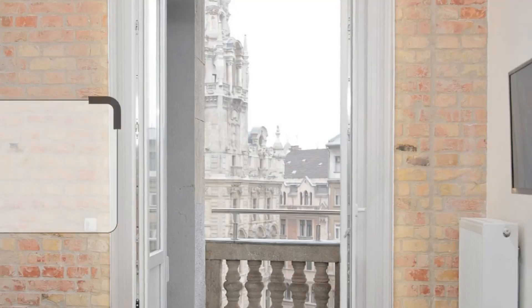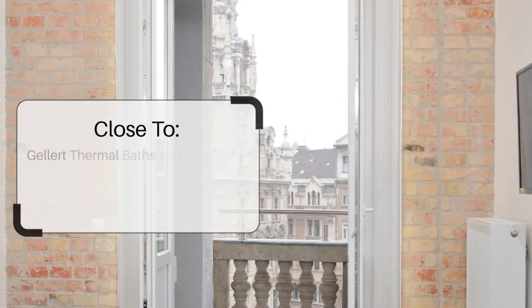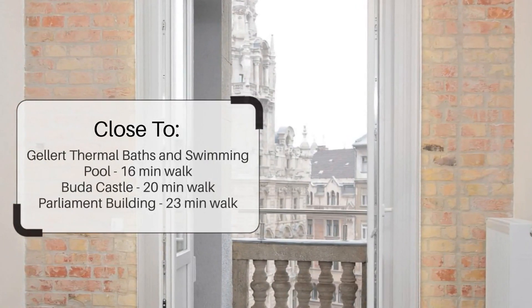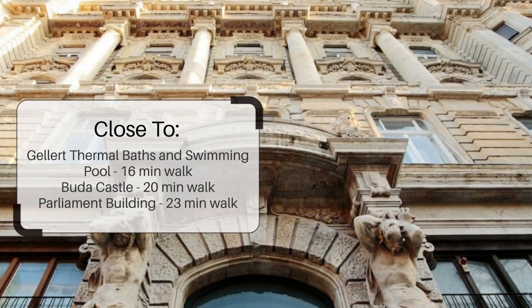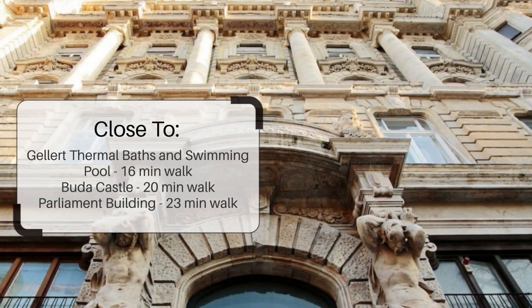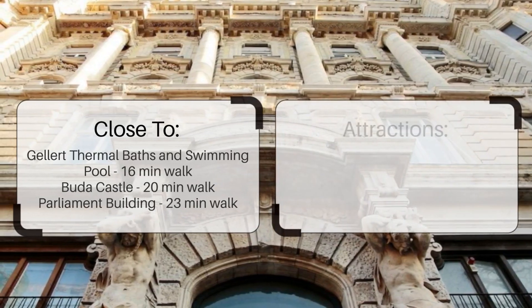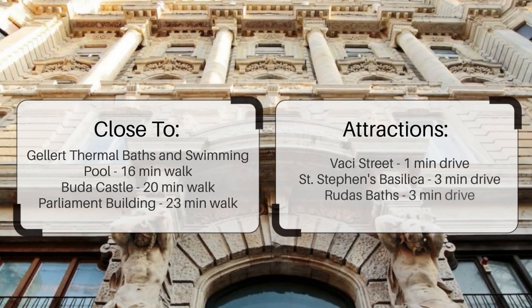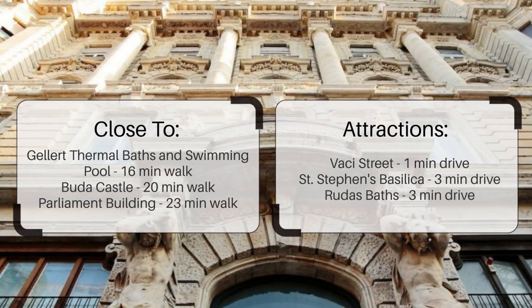It has a pretty good location. It's pretty close to Gellert Thermal Baths and Swimming Pool — 16-minutes walk; Buda Castle — 20-minutes walk; Parliament Building — 23-minutes walk. Also close to attractions like Vashi Street, 1-minute drive; St. Stephen's Basilica, 3-minutes drive; and Rudas Baths, 3-minutes drive.